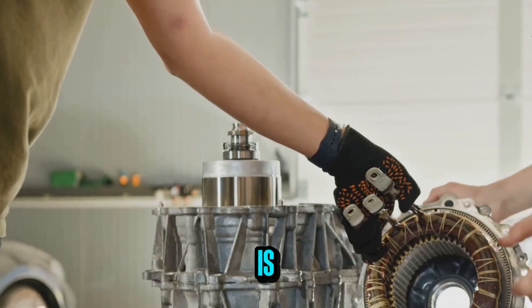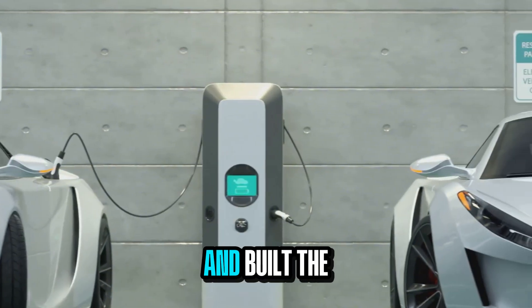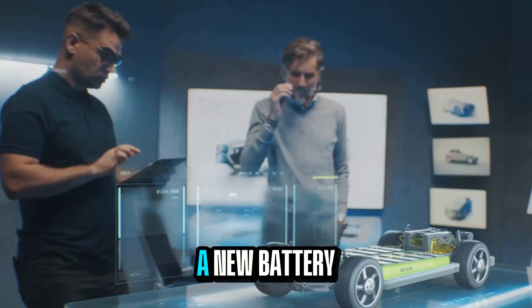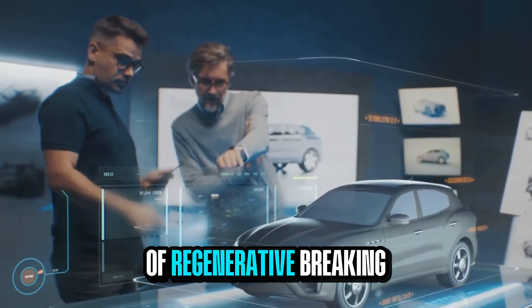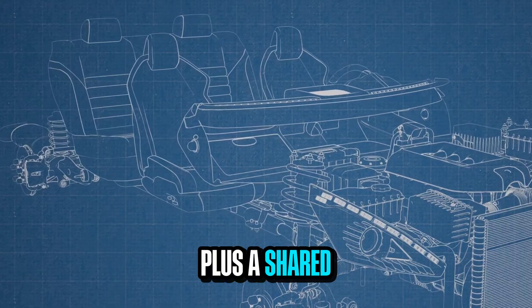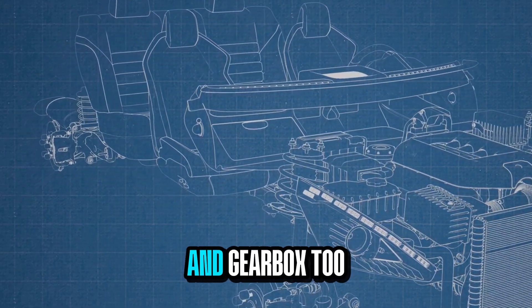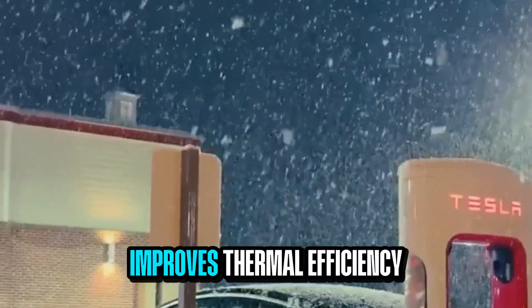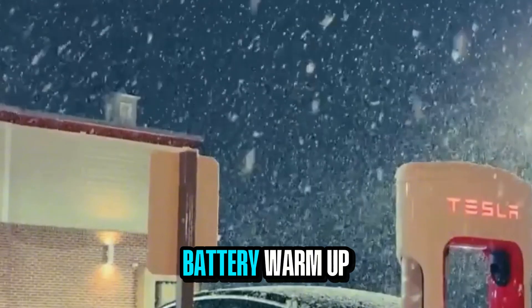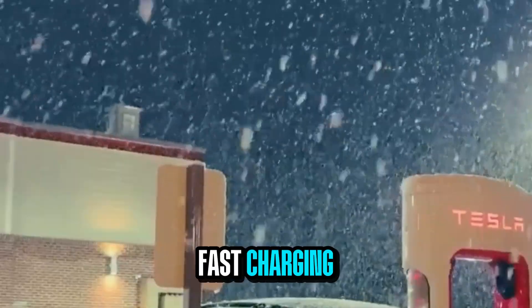Mercedes didn't just stop at building this motor — they went ahead and built the whole ecosystem around it. A new battery chemistry borrowed from Formula One delivers 350 kilowatts of regenerative braking. A shared oil circuit cools not just the motors, but the inverters and gearbox too. This clever design cuts weight, improves thermal efficiency, and lets the battery warm up faster on chilly mornings or stay cool during fast charging.